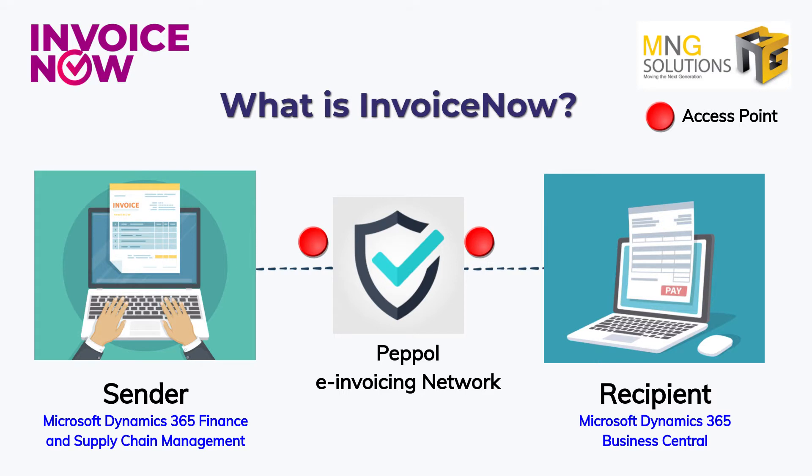With InvoiceNow, both the sender and recipient will not have to manually process or handle the invoice by means of the traditional hard copies, PDF file, or online invoice via email. This will not only save time and effort, but also eliminates human errors.